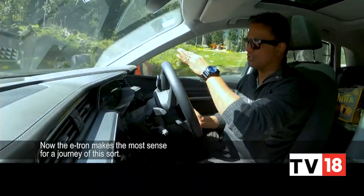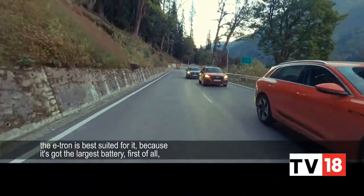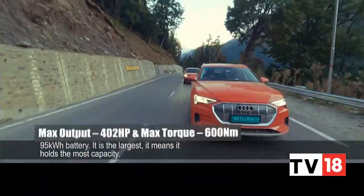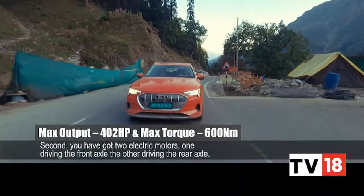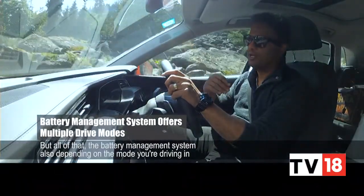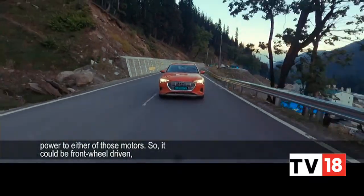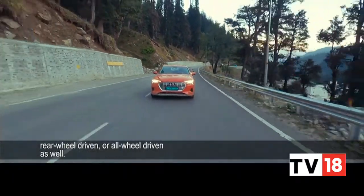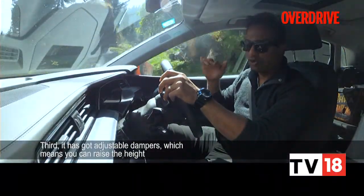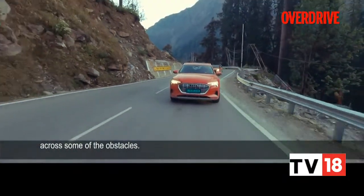The e-tron makes the most sense for a journey of this sort — a distance of about 700 kilometres between Chandigarh and Leh. The e-tron is best suited for it because it's got the largest battery, a 95 kilowatt-hour battery, which means it holds the most capacity. Second, you've got two electric motors, one driving the front axle and the other driving the rear axle, and the battery management system, depending on the mode — range mode, efficiency mode, or dynamic mode — will divert power to either of those motors. So you can be front-wheel driven, rear-wheel driven, or all-wheel driven. Third, it's got adjustable dampers, which means you can raise or lower the height of the car. In Ladakh, there are definitely certain sections where we need the additional ground clearance to get across some obstacles and bad roads.